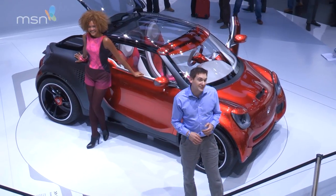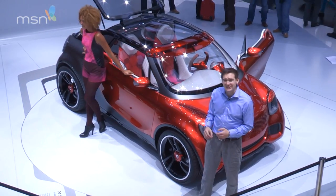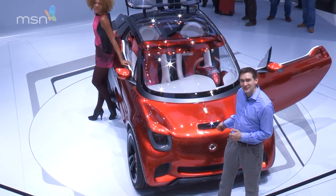This funky little thing is the Smart 4 Stars concept, and it brings a whole new meaning to the term drive-in cinema — which is to say, there's a full-on film projector built into the bonnet.